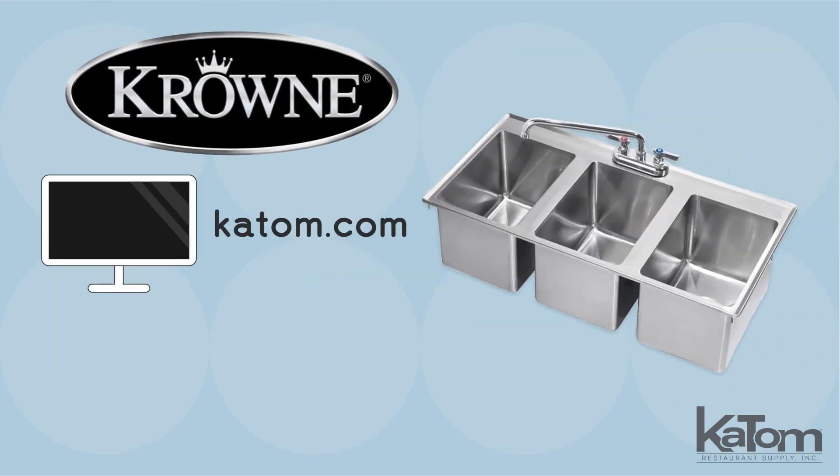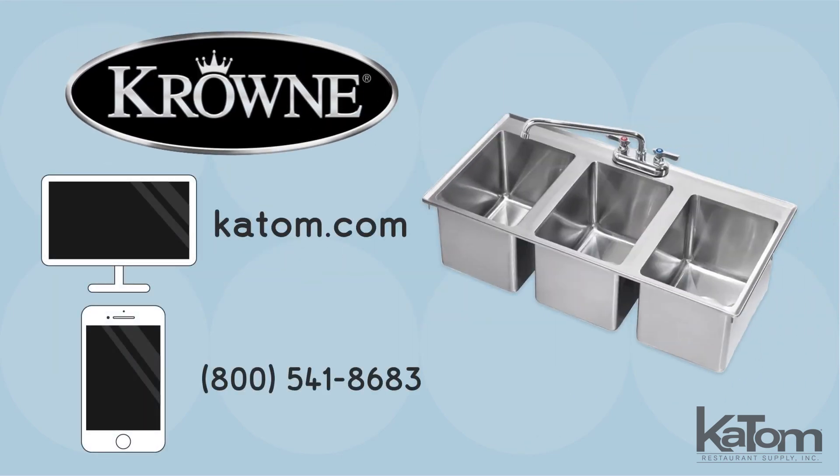Visit us online at katom.com or call our customer care team to add a Crown compartment sink to your operation today.